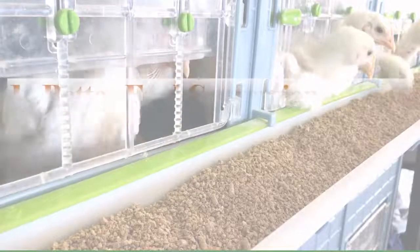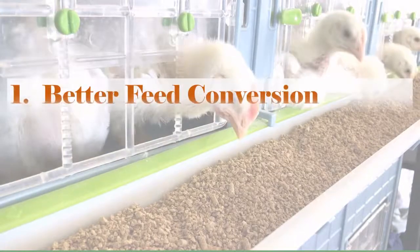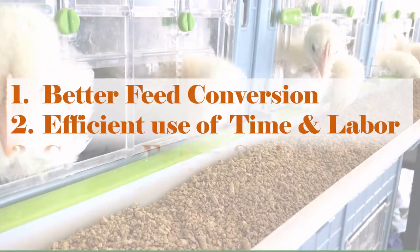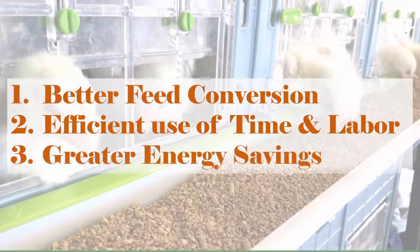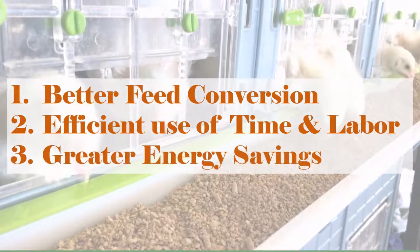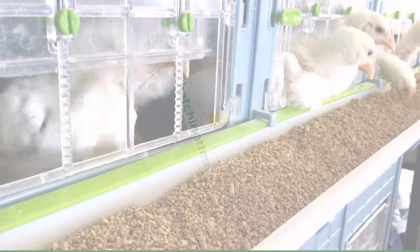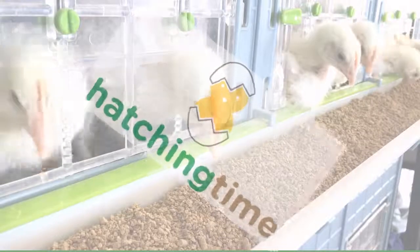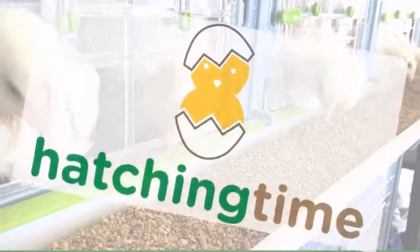In summary, you will find better feed conversion, more efficient use of your time and labor, and greater energy savings by using the Hatching Time four-level brooder over that of a galvanized brooder. That concludes our brooder trial. Many thanks to Hatching Time for allowing us to analyze their brooders' performance for the benefit of flock owners everywhere.